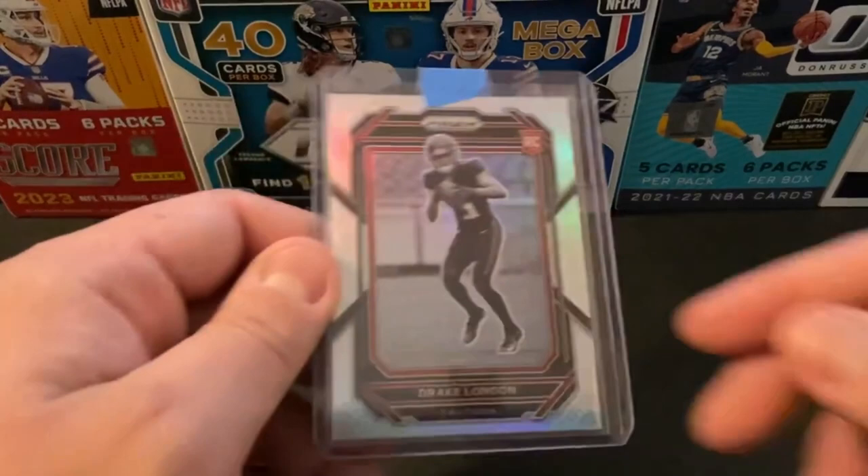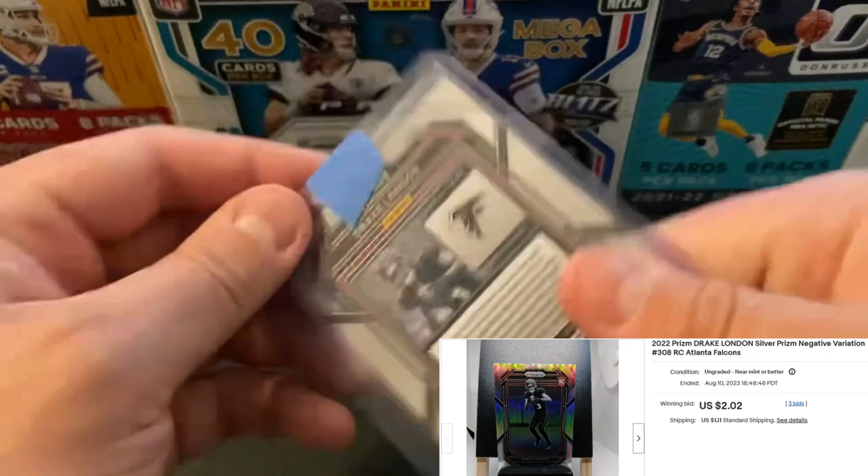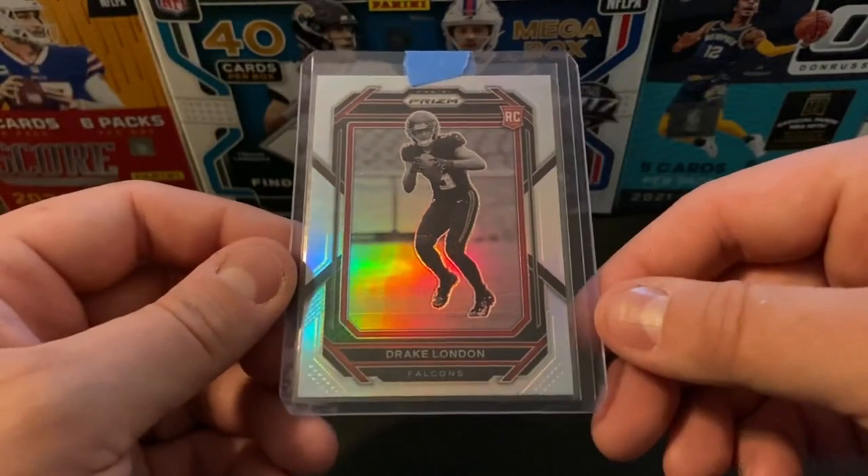Ended up getting a really good deal on this photo negative Drake London. This is going to be a Prism Silver as well, looking about $3 on this one. A lot of hype for the Falcons this offseason, so we'll see how that does.